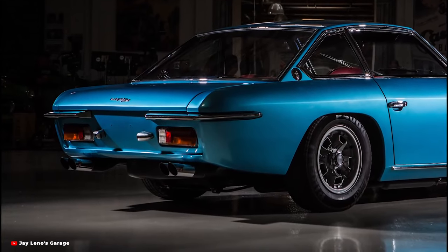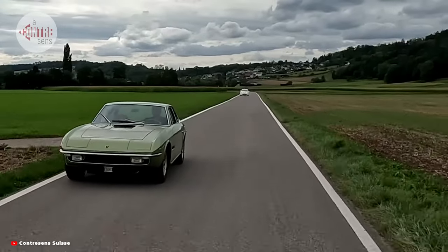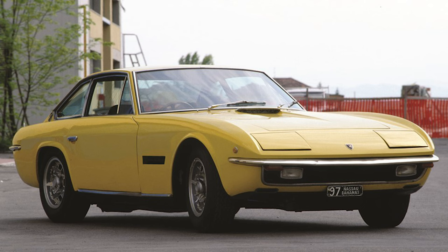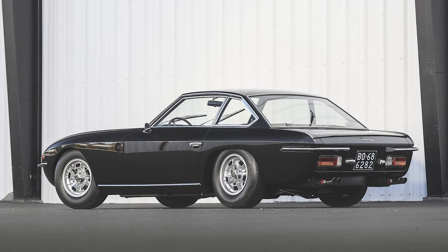Various other changes included slightly increased power output, larger brake discs, revised rear suspension, and a revamped dashboard and interior. A hundred examples of the Islero S were built, bringing the production total of the Islero nameplate to 225 cars.